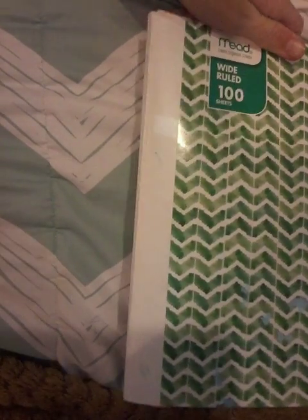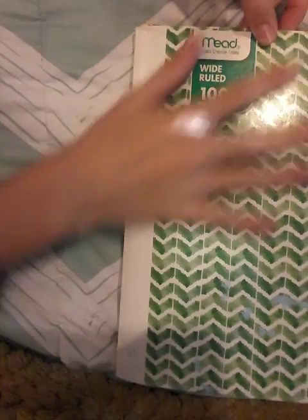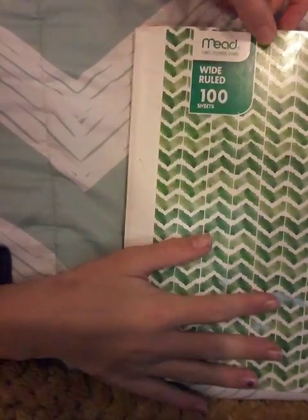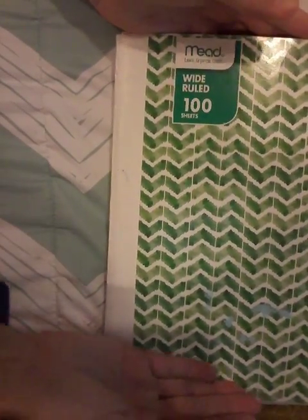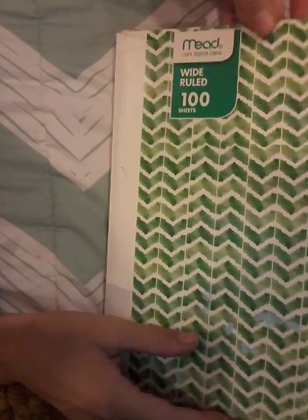Today I'm gonna show you one of my best art things and it's this book. I'm gonna ask you what should I do to the cover of this book? I have no idea what to do, so comment down below what you think I should do for this.